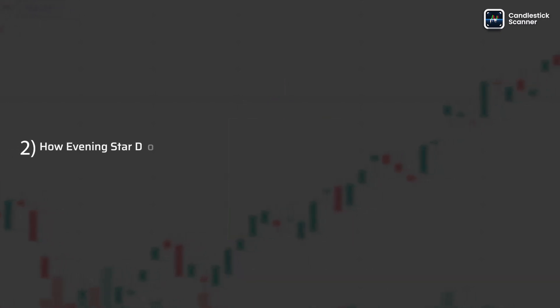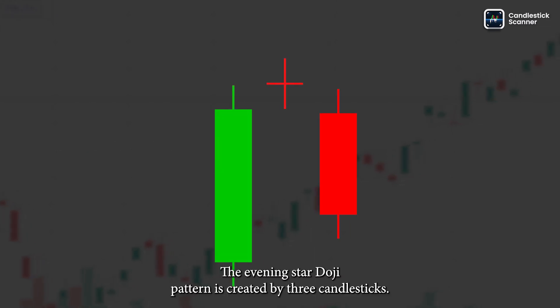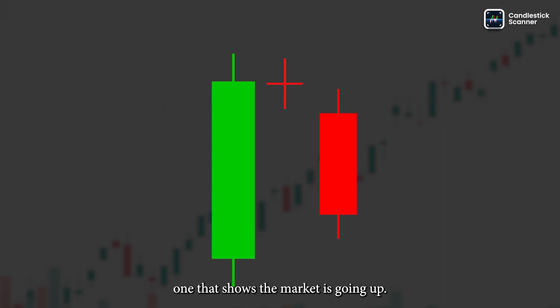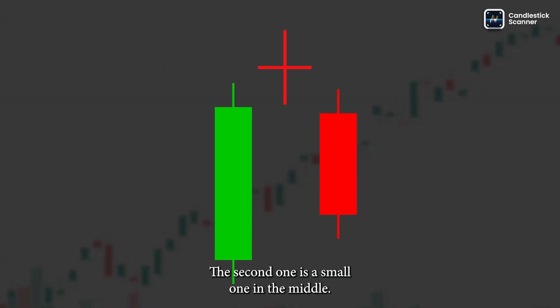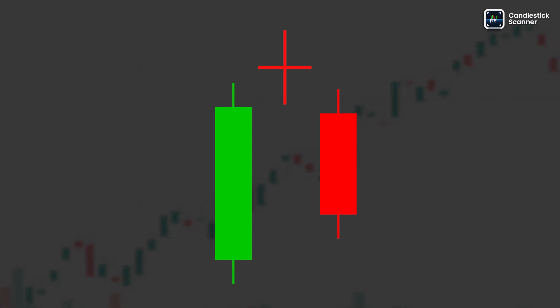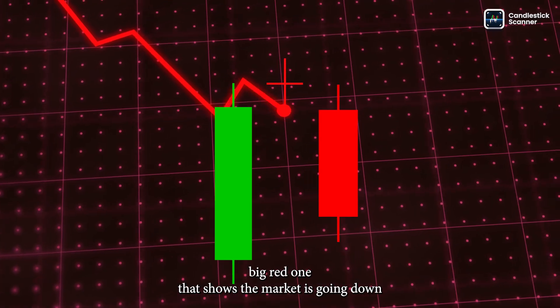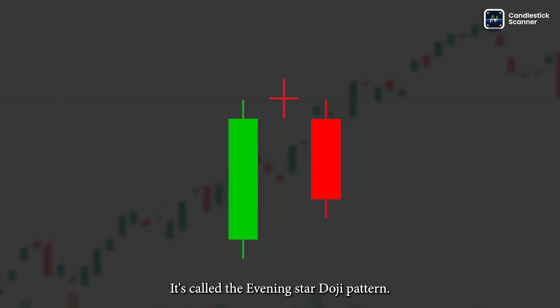How Evening Star Doji Pattern is formed? The Evening Star Doji Pattern is created by three candlesticks. The first candlestick is a big green one that shows the market is going up. The second one is a small one in the middle that means buyers and sellers aren't sure what to do. The third candlestick is a big red one that shows the market is going down. When these three candlesticks are together, it's called the Evening Star Doji Pattern.